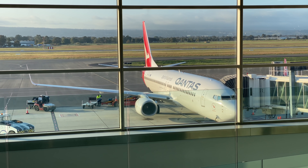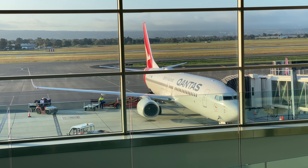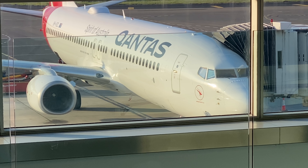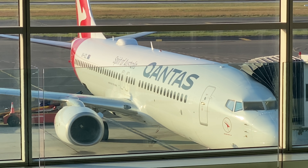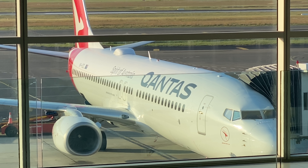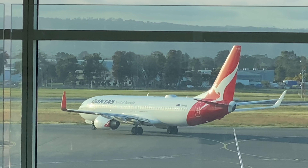Before long it's time to head for Darwin. Here's our aircraft - a 10-year-old Boeing 737-800, Victor Hotel Victor Zulu Lima. This 737 is wearing the new Qantas livery and it's got Wi-Fi. That other 737 over there is heading for Perth.